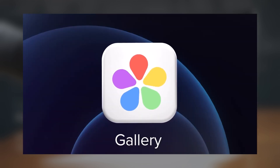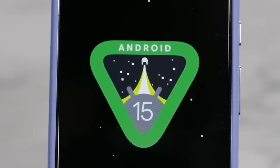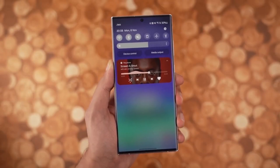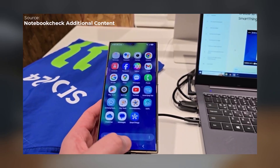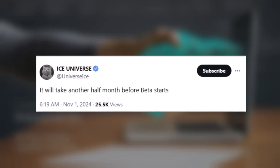Galaxy users are eagerly waiting for the One UI 7 beta, but Samsung might need another 15 days before the release. As we edge closer to the end-of-year target for the beta, it's rumored the company will take an additional half-month before kicking off the beta program. Renowned leaker Ice Universe reports that Samsung may need another half-month for the One UI 7 beta launch.